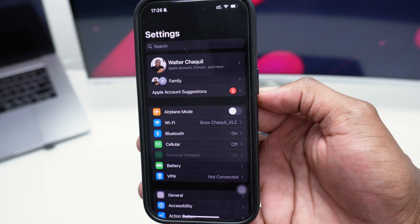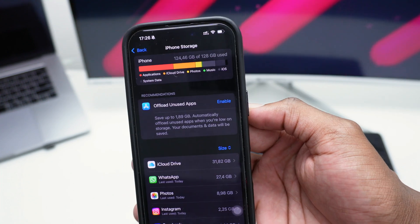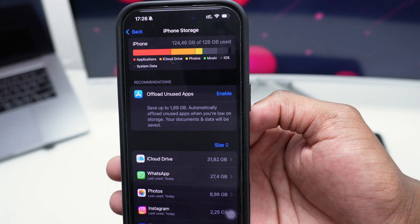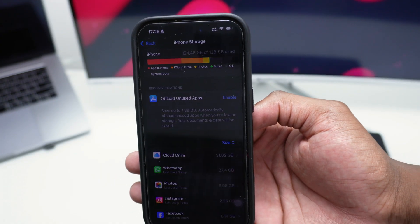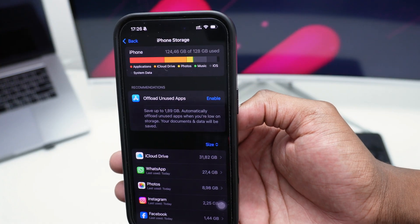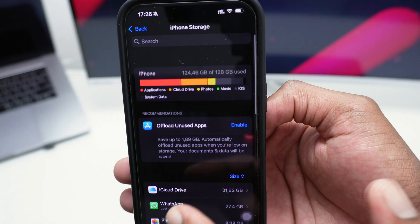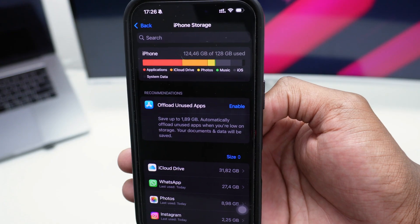The very first thing I'd ask you to do is hop into Settings, scroll down to General, and tap on iPhone Storage. iPhone Storage is a settings option that allows you to view a representation of every single app and how much storage each app is consuming. This is very important — a lot of people don't know about this settings page, and it's the essential first step to understanding what's eating up your storage.